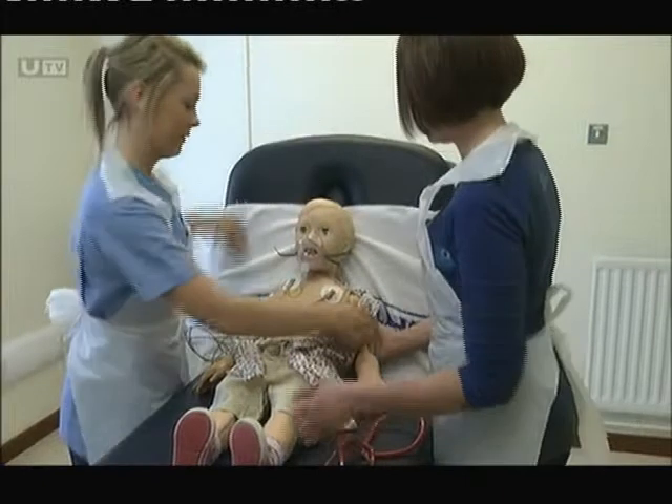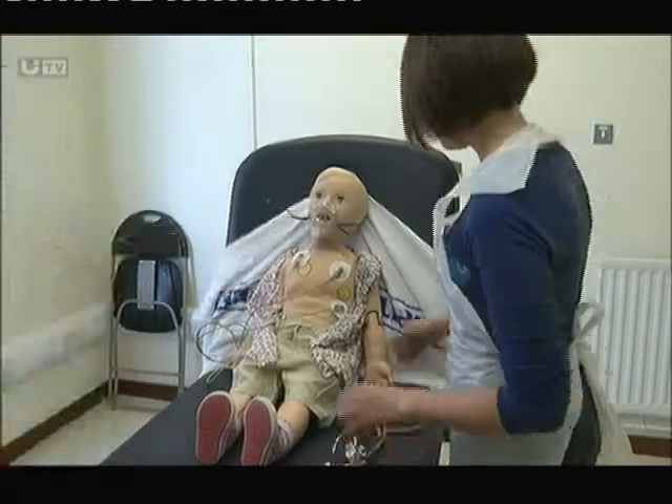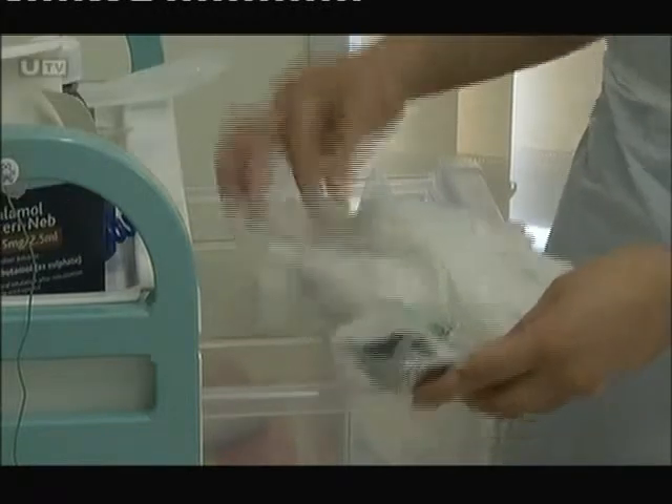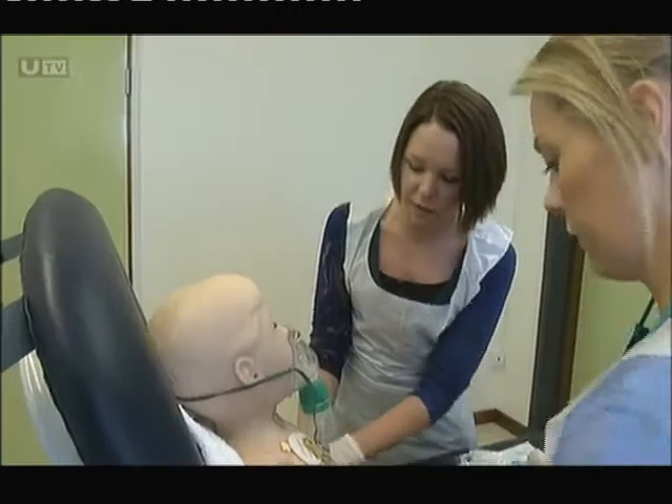Cutting edge technology is helping transform medical care for children here. The state of the art baby simulator is being used at Daisy Hill Hospital in Newry to revolutionise the way doctors treat babies and toddlers.